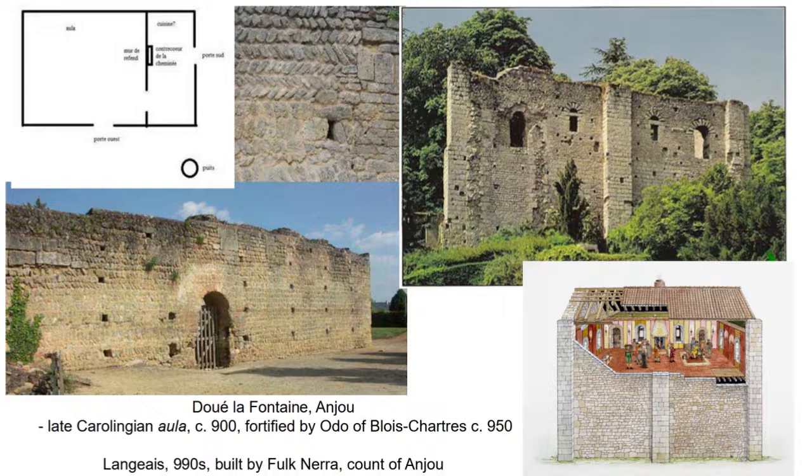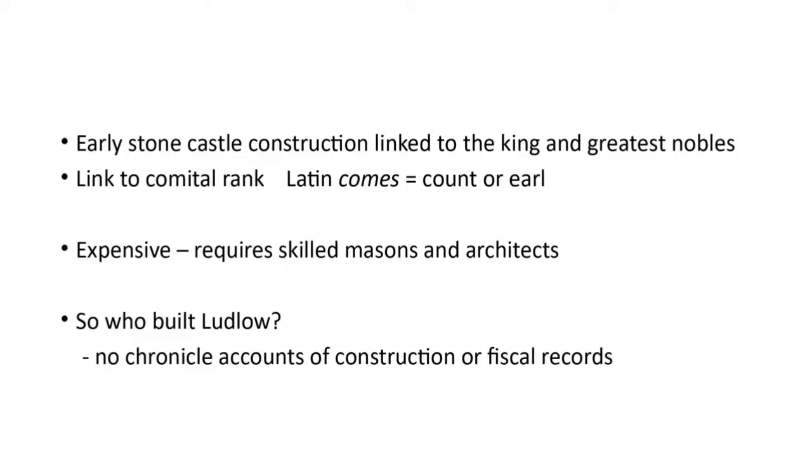To recap: early stone castles are rare and must have been very expensive. Although we don't know much about early Norman masons and architects, these must have been skilful men in high demand by the greatest in the land. That raises the question: who built Ludlow? If Ludlow is, as we'll see, a very early Norman castle, who built it? Unfortunately we're in the dark — we don't have any specific chronicle evidence, nor any fiscal records.